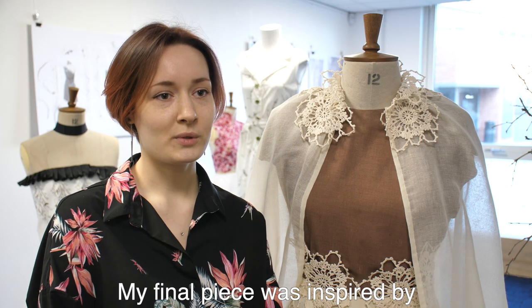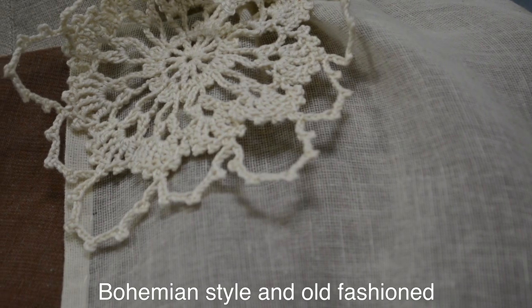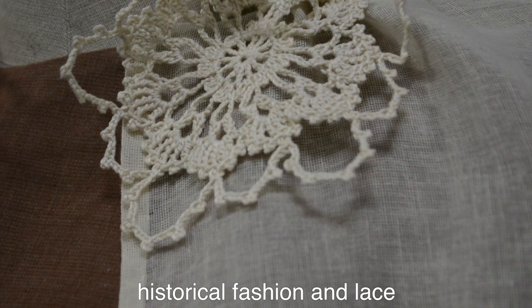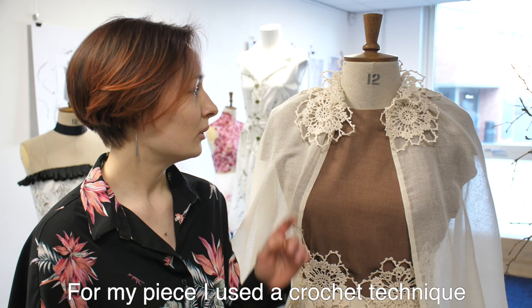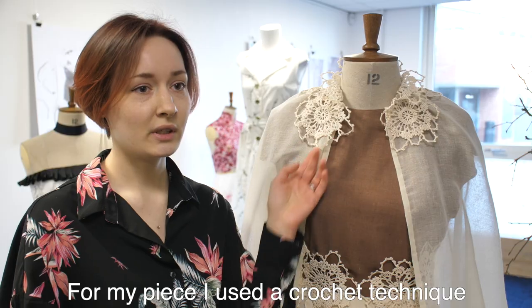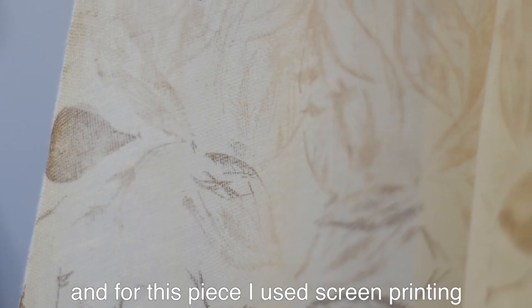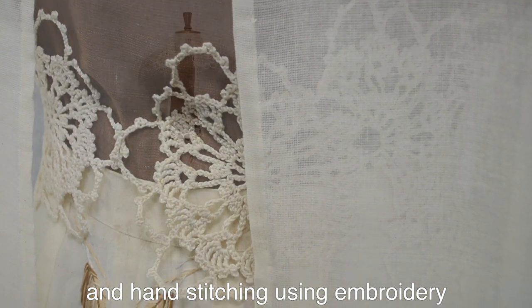My final piece was inspired by boho style and old fashion, historical fashion and all these old lace. For my lace I've used crochet technique, and for this piece I'm screen printing and a bit of hand stitching and hand embroidery.